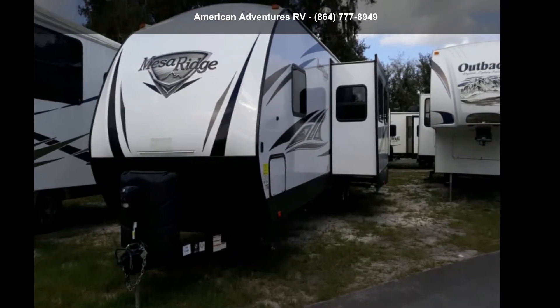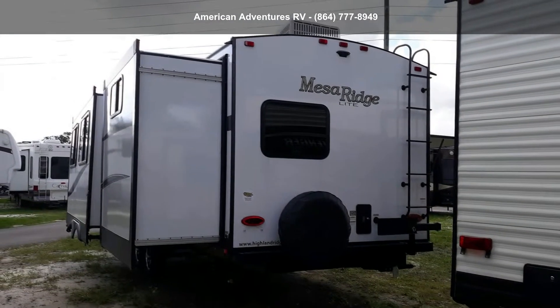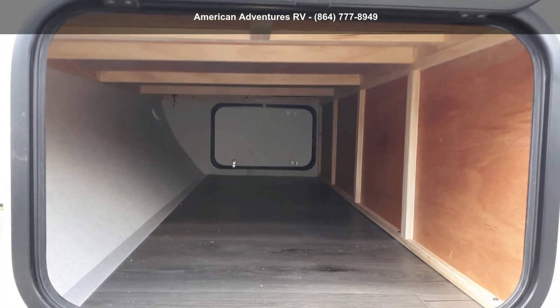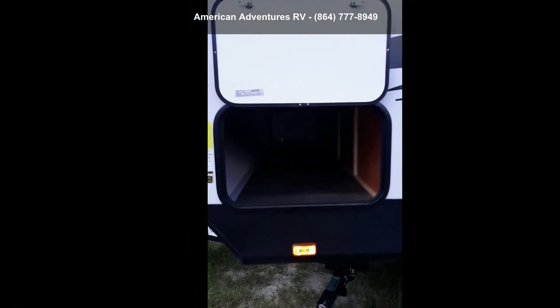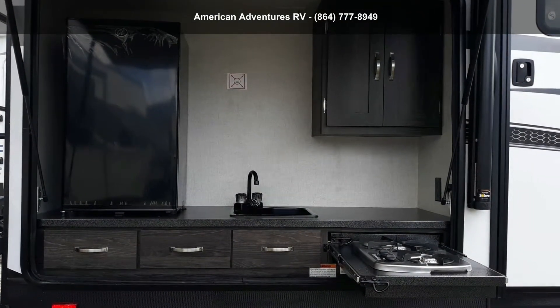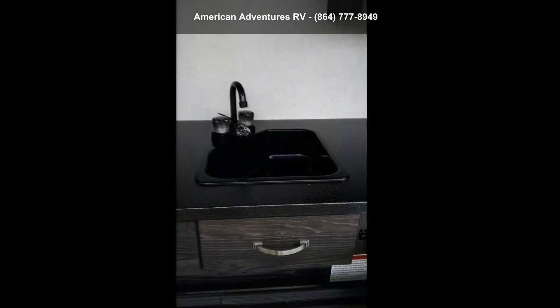Start planning your next trip in this Island Ridge 2019 Mesa Ridge 3310BH. If you are looking for an RV with quality construction and ease of towing, this may be the one. Perfect for vacationing, adventuring, or just relaxing, this travel trailer awaits you. Let us put you in the right RV for your needs. Call the dealer now for more information.